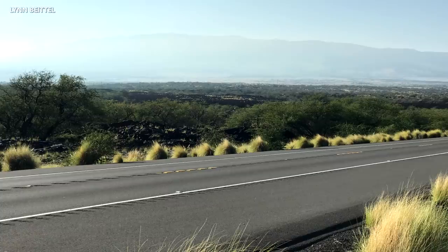Vog is now a common sight around the island, most often in areas of West Hawaii where the volcanic smog is known to collect. This hazy view was taken in Kona on Monday morning.